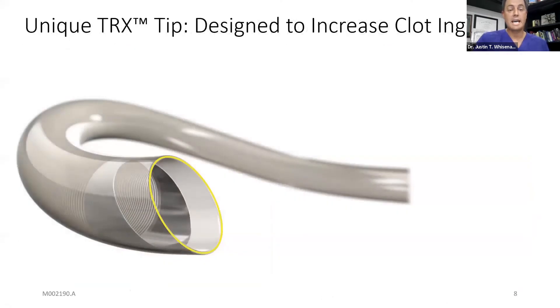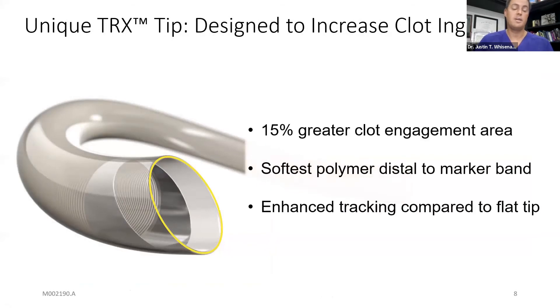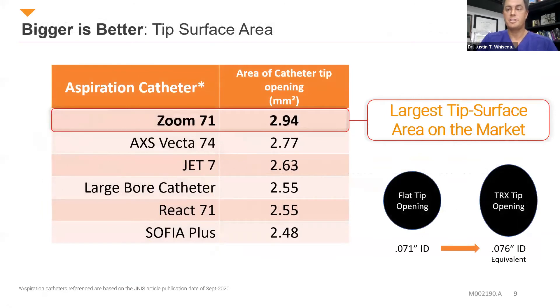The unique feature of these catheters is what they call the TRX tip — an angled or beveled tip. It's very, very soft, the softest polymer distal to the marker band on the market. By creating an angled tip, the surface area of that tip is 15% larger and it also tracks really well. Comparing other aspiration catheters on the market: the Zoom 71 has a 2.94 tip opening, whereas the Vecta 74 is 2.77, Jet 7 is 2.63, large bore catheter is 2.55, React is also 2.55, and the 6F SOFIA is 2.48. The round tip cut in that oblique way means the 071 diameter effectively goes up to 076.